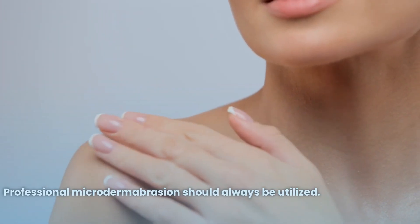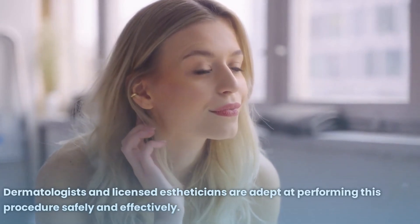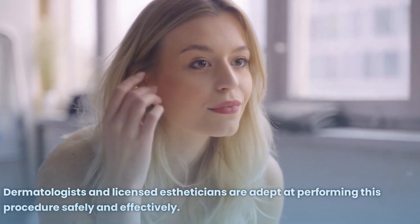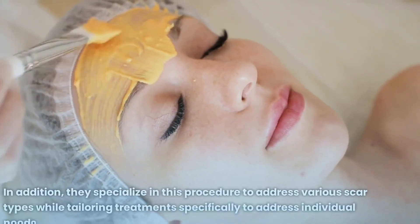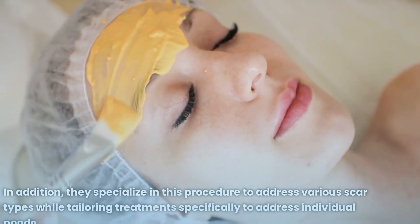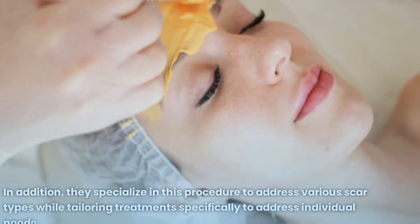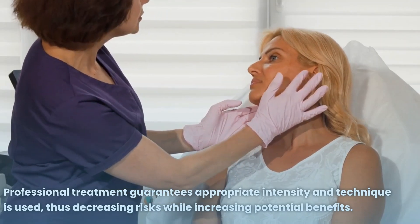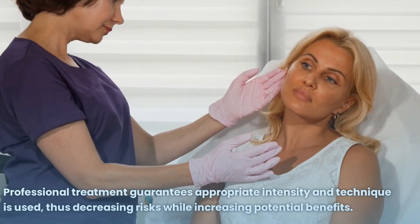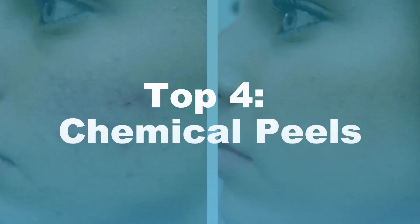Professional microdermabrasion should always be utilized. Dermatologists and licensed estheticians are adept at performing this procedure safely and effectively. They specialize in addressing various scar types while tailoring treatments to individual needs. Professional treatment guarantees that appropriate intensity and technique are used, decreasing risks while increasing potential benefits.